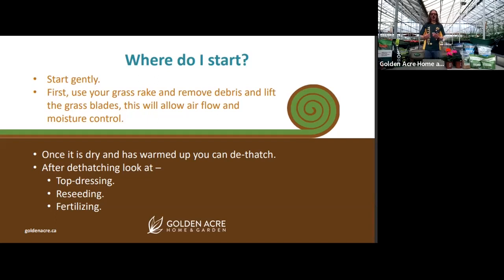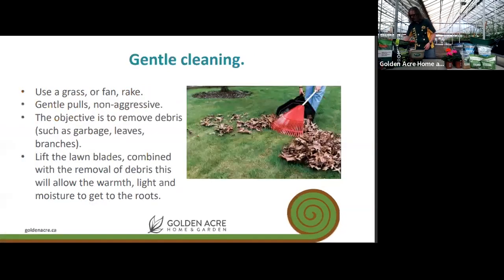When it comes time to de-thatch, conditions must be warm, stable, and — especially — dry. De-thatching a wet lawn with a metal-tined rake, which bites deep, risks pulling out living grass along with the thatch. After de-thatching comes top dressing, reseeding, and fertilizing.